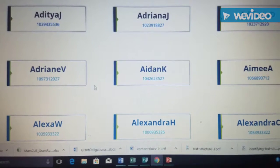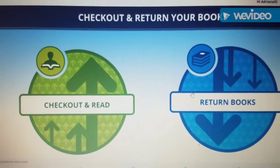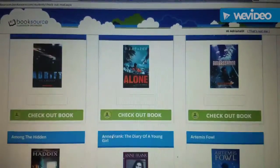Once in the site, students click on the student tab and locate their name. When they click on their name, they must enter the password REMDOG with a capital R. This site allows students to check out or return books on their own without a teacher or librarian.